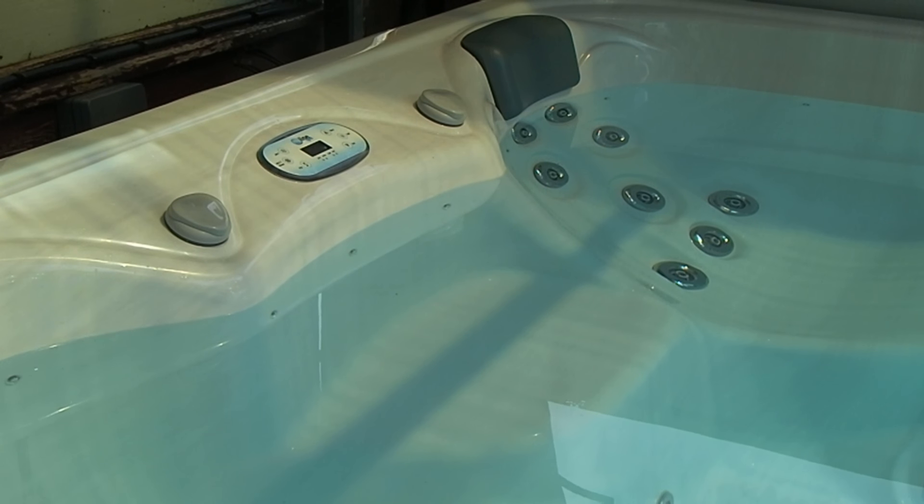Hi guys, back again. We haven't talked about running costs yet, and anyone who's looked at buying a spa and been around a few shops will probably have heard the classic: 'oh yeah, it's about a pound a day.' It's utter nonsense. It's summer here, it's warm out, and this spa is incredibly well insulated.